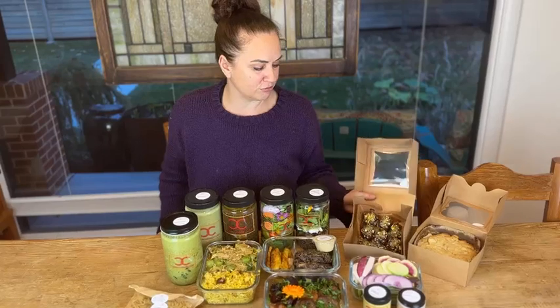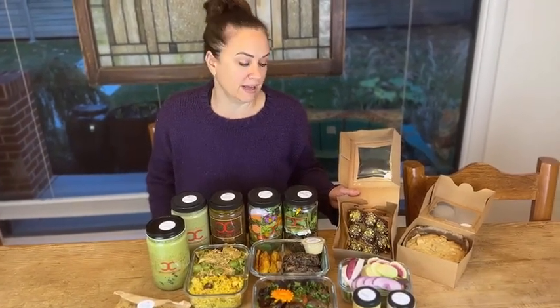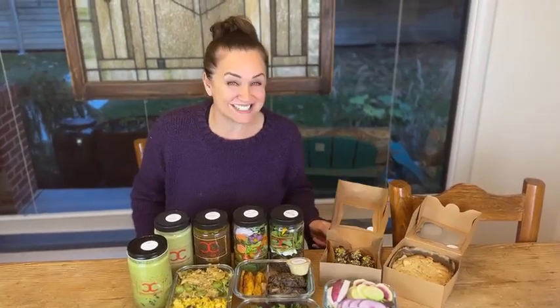Coconut macaroons dipped in chocolate with pistachios on top. We were definitely Lucy and Ethel today making those in the assembly line — that is definite. And we made lots of them. Tracy's laughing.